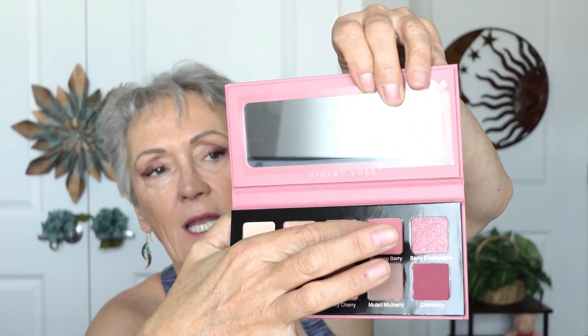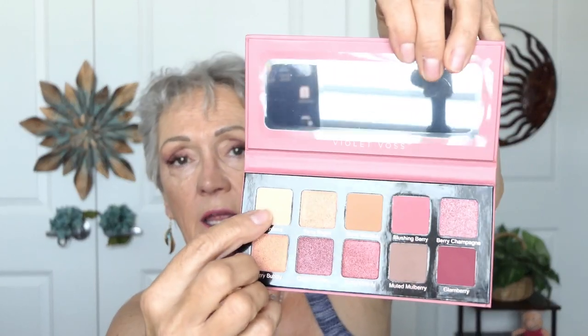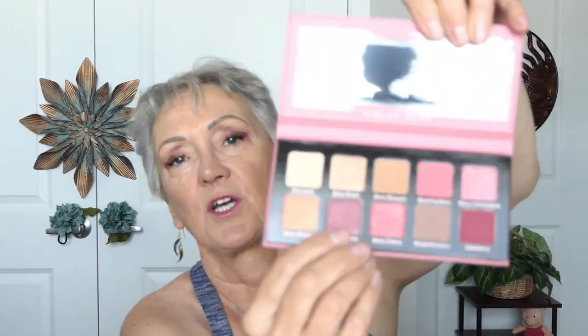And then this little tiny concealer — Winky Lux. I used the Dream Palette and I'll show you the colors I used. Berries and cream — I used this one here for my lid color, this in the crease, and then this in the inner corner to give cover for some of that discoloration. And then I took a little bit of this sparkly and put it on my lids.